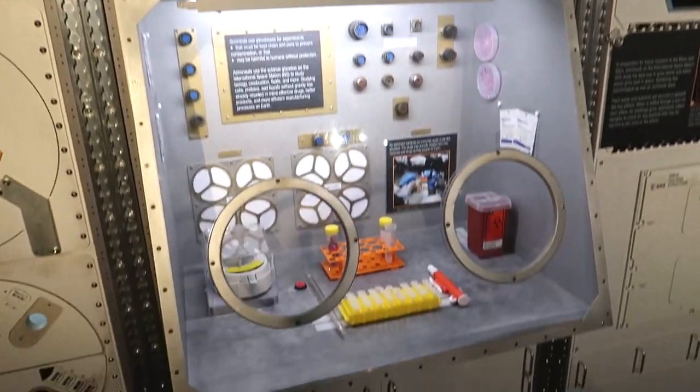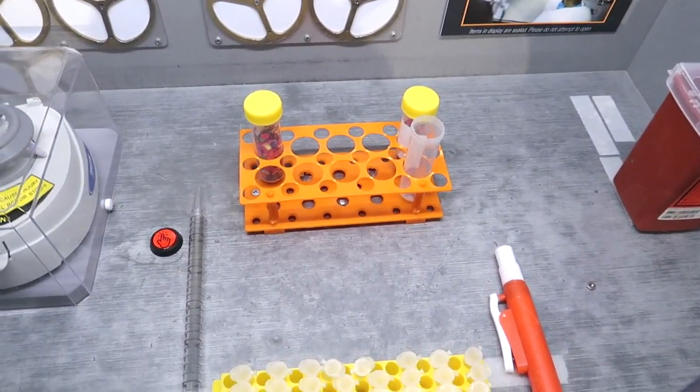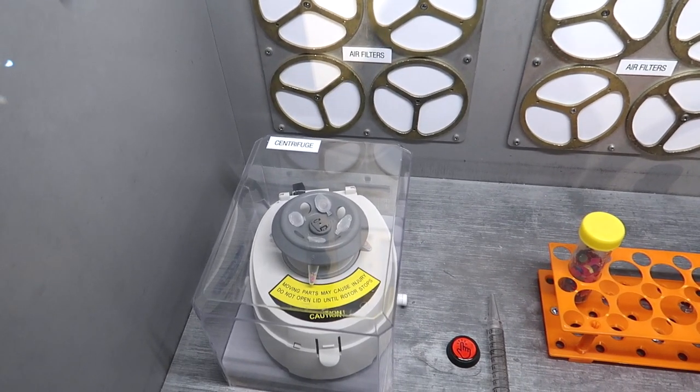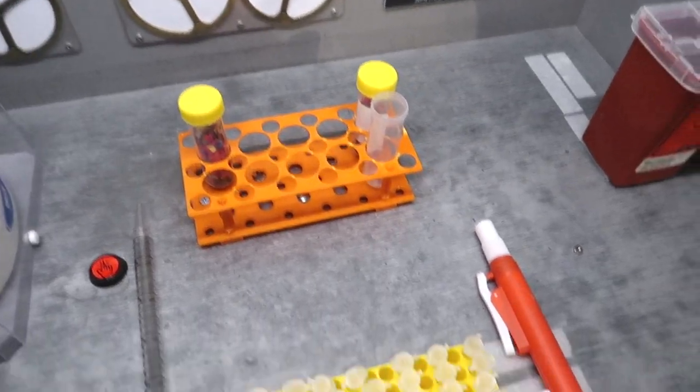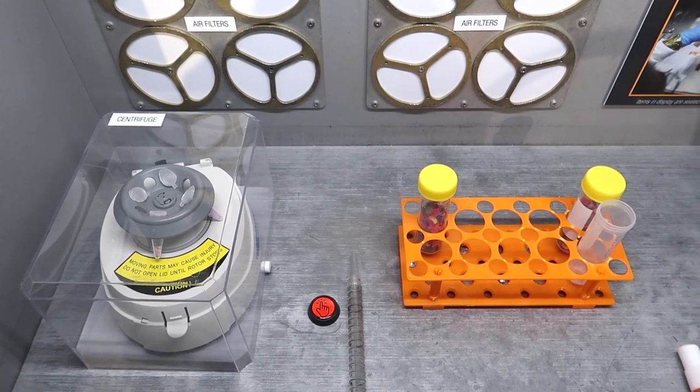Here's a glove box — it's got the holes where you'd stick your hands in the gloves and work on all these experiments. I know that if I did that I would just make a mess out of everything with the hands and the gloves — I'd spill everything and all the other astronauts would be mad at me.